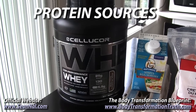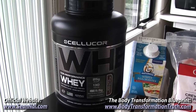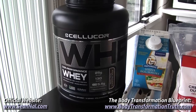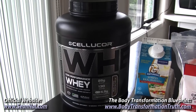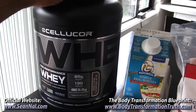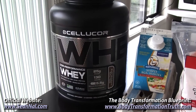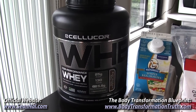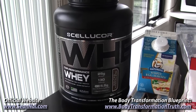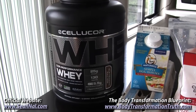Starting with protein sources and going from left to right, kind of in the order that I have them throughout the day — I always start my day off with a shake because I'm generally just not that hungry in the morning and I want to get out the door and get to the gym as efficiently as I can. Right now I'm using Cellucor Core Performance Whey as my protein powder — this is the chocolate flavor, it tastes really good, it mixes well. It's a blend of isolate and concentrate, and it's not amino spiked, which is really important as I've talked about before. So a very high quality product that I'm happy with.